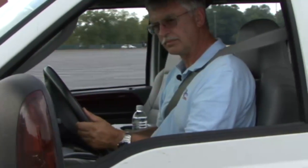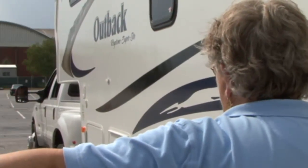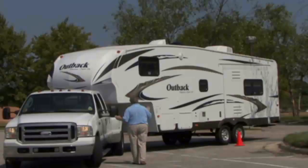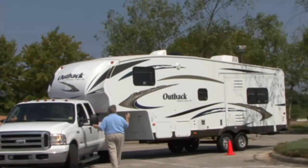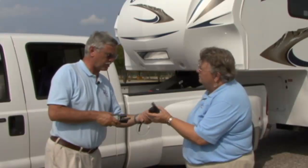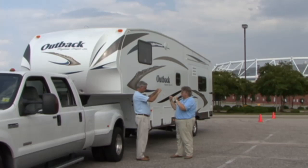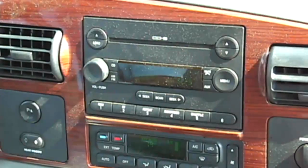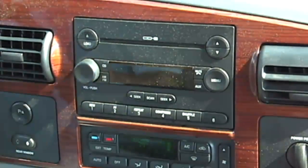First, determine who will drive and who will spot. Remember, the spotter will be the eyes and ears and is responsible for getting the RV positioned where you want it. Next, decide what works best for both of you — using hand signals or using walkie-talkies to maneuver the RV into the campsite. If you decide to use hand signals, discuss what those signals are prior to backing so there is no confusion. Turn the radio off and roll the windows down so you can see and hear during the backing maneuver.